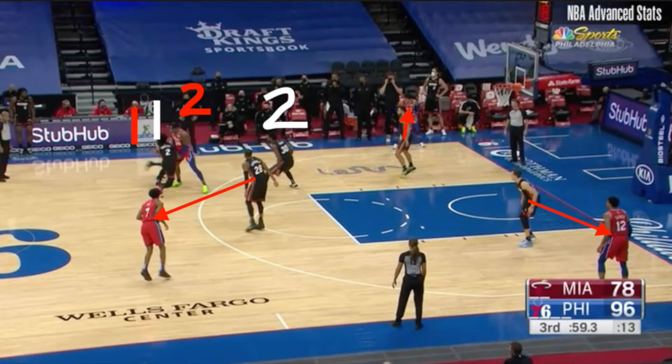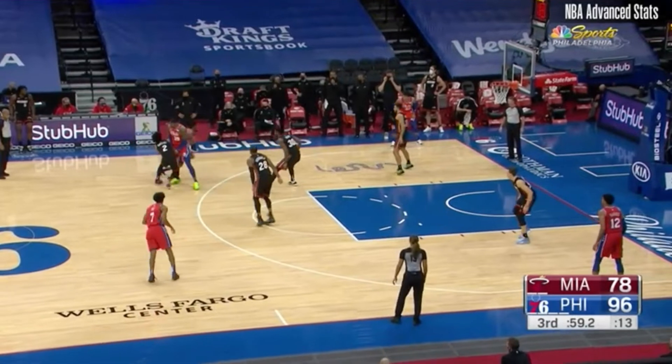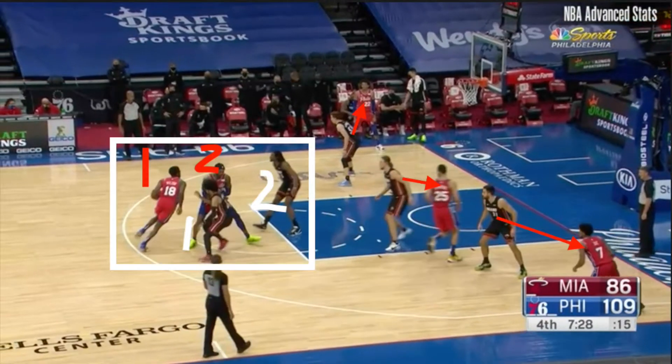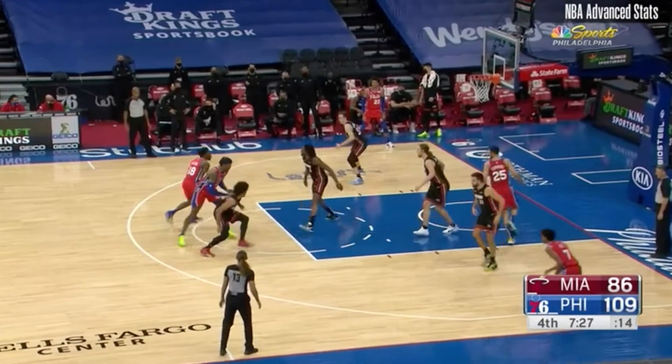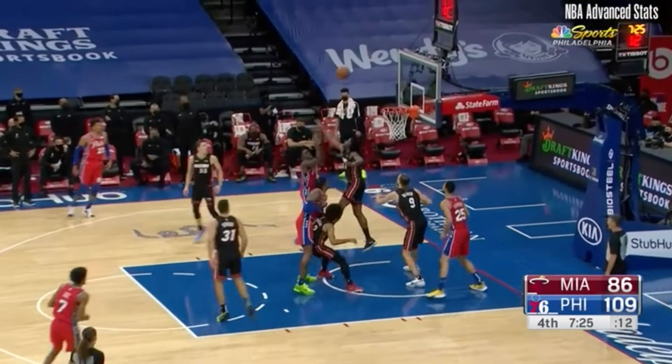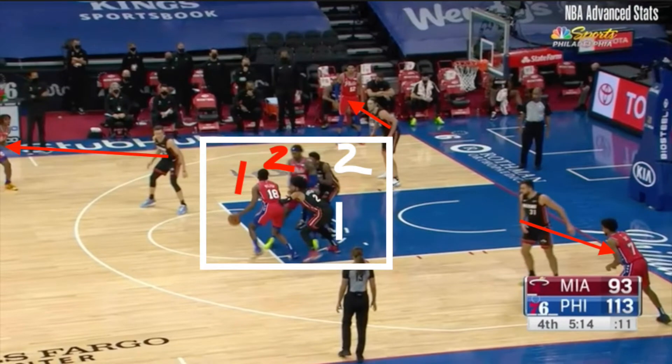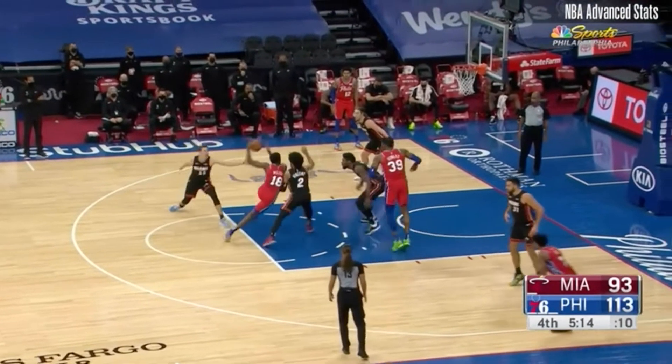Philadelphia has numerous ball handlers that do their damage getting downhill. For example, Shaq Milton had 31 points last night, and many came compliments of the two-man game. Shaq is tied for the best field goal percentage in the NBA on drives, and he's only missed nine layups this season. So it's as simple as getting this man a screen to get him downhill and letting him take care of the rest.